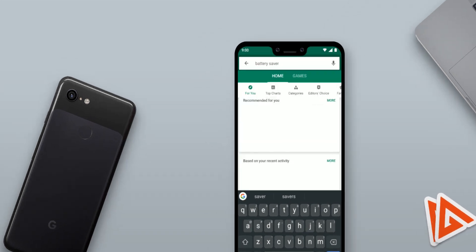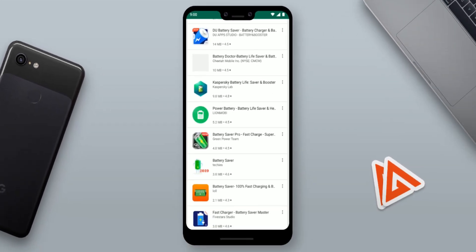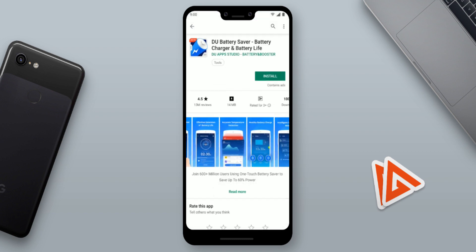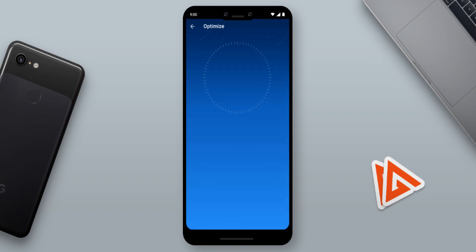Last but not least, avoid all those battery saver, battery booster, and charger-type apps as much as you can. These apps claim to boost your battery but in fact they consume more of your battery by showing you ads, adding extra overlays on your screen, and who knows what else. From personal experience, these apps make zero impact on your battery. The only app that really works is the one TubeTechie mentioned, and that is Greenify.